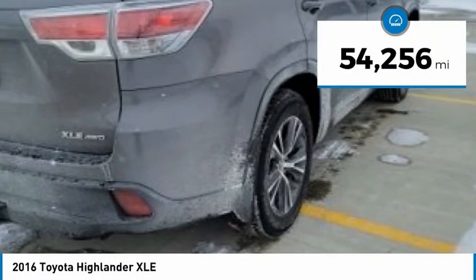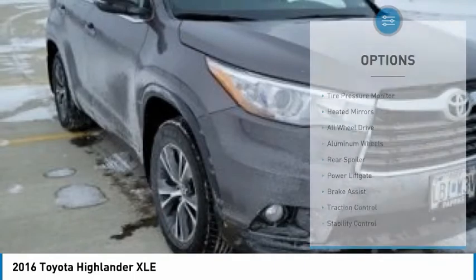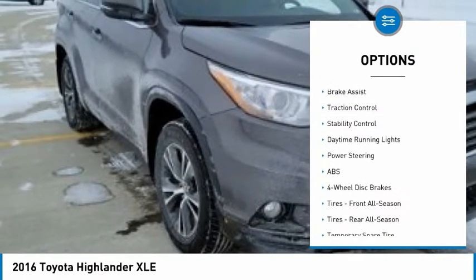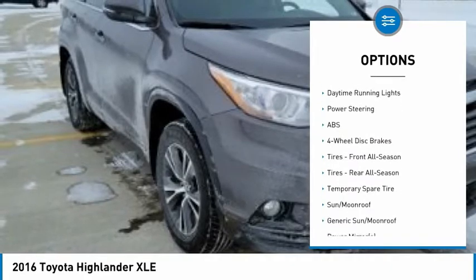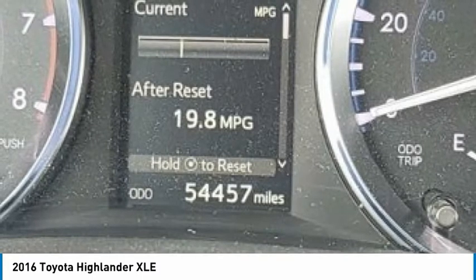This vehicle has less than 55,000 miles. Here are some of this vehicle's great options: tire pressure monitor, heated mirrors, all-wheel drive, aluminum wheels, rear spoiler, power lift gate, brake assist, traction control, stability control, daytime running lights.